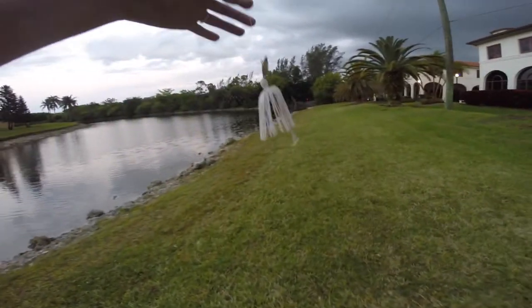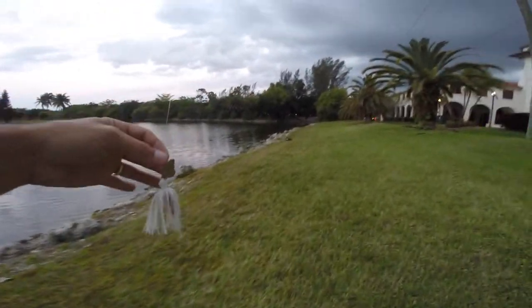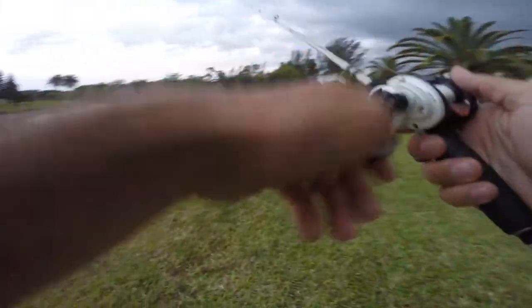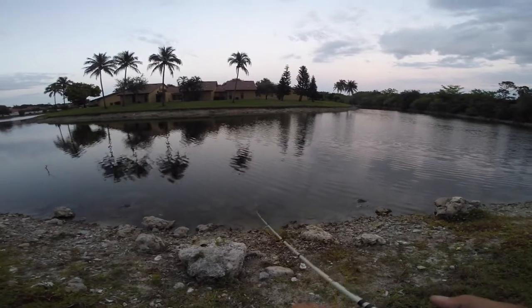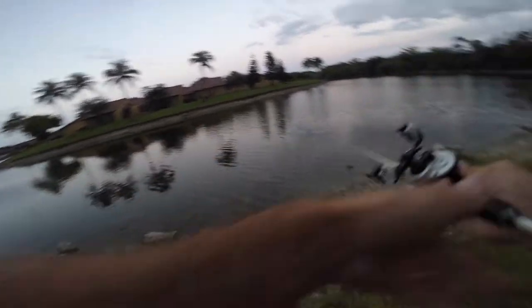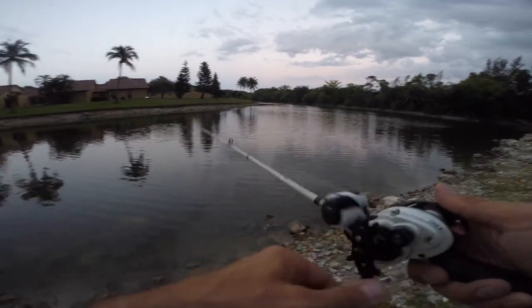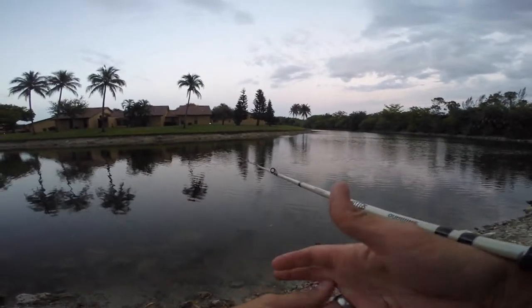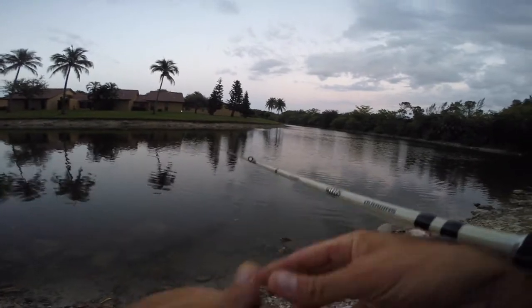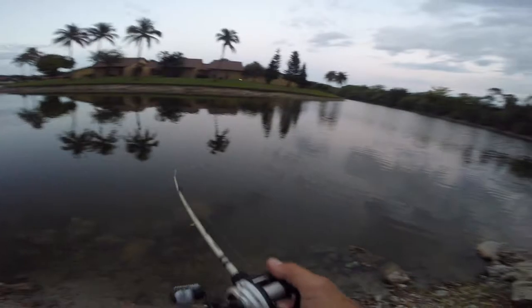I'm gonna fish the chatterbait. This chatterbait Lunkers TV left here — seen him catch a crap ton of fish on it. So I'm gonna throw this in next since that's next up on the list. Been a long time since I've fished a chatterbait. I do know it is effective, I just fish other baits. It just got bumped right there by something. When it gets close to you, you can see fish knock it sideways — getting aggressive with it.